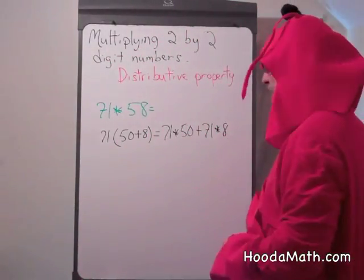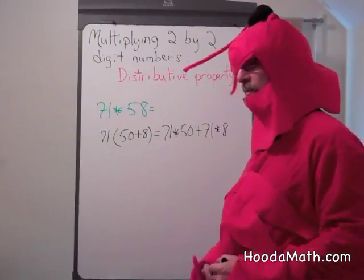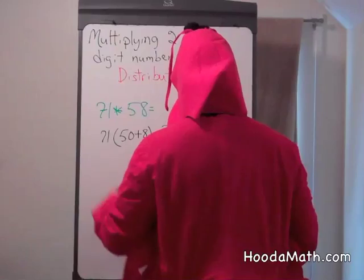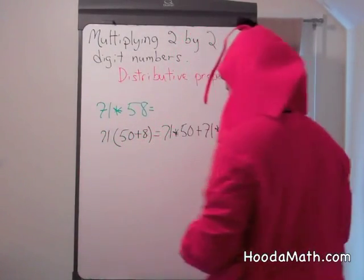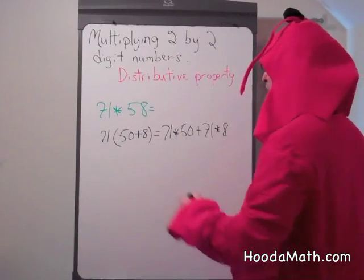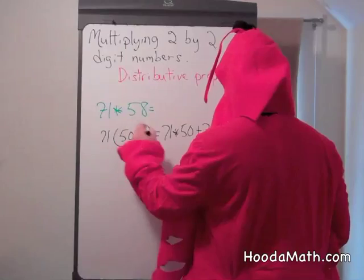We're going to multiply 2-by-2-digit numbers using the distributive property. 71 times 58 is the same as 71 times the quantity 50 plus 8. Now we're going to distribute: 71 times 50, plus 71 times 8.